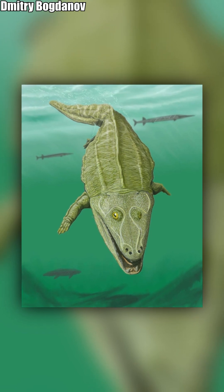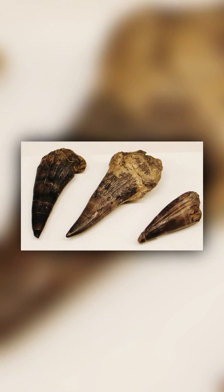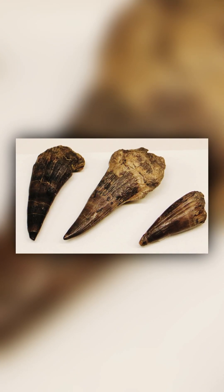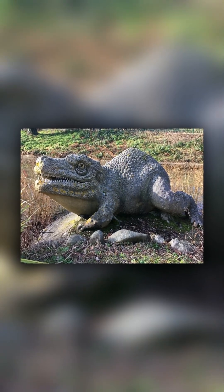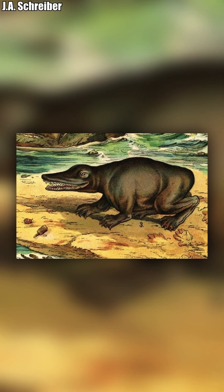Mastodonsaurus also reached a size of about 1.5 meters, or 4.9 feet in length. During the 19th century, when this animal was first being described, it would usually be given the name Labyrinthodon, and it would later be made as a sculpture by the famous Waterhouse Hawkins at Crystal Palace Park. The animal at the time would be depicted with a frog-like build.